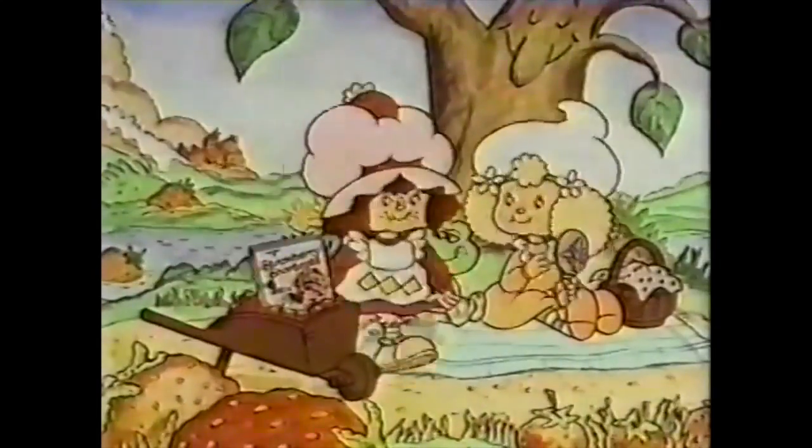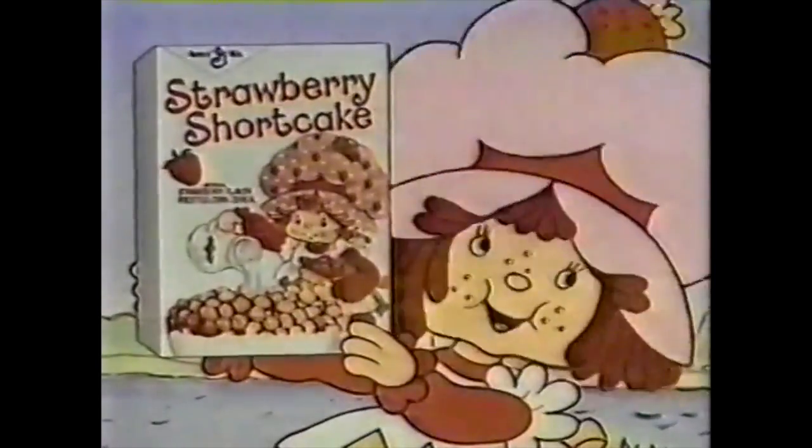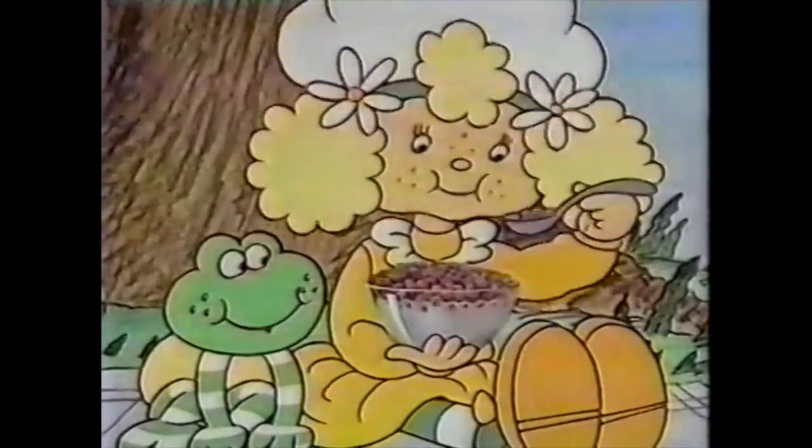What do you have there, Strawberry Shortcake? It looks snowy. It's my new Strawberry Shortcake cereal. It's berry pink — strawberry pink. A crispy strawberry cake. You can see in that ad, Strawberry Shortcake was hanging out with Lemon Meringue, just one of her many friends.